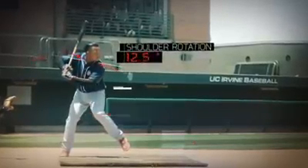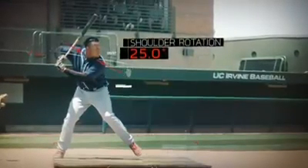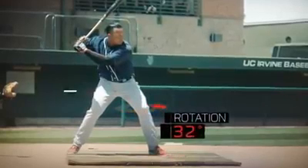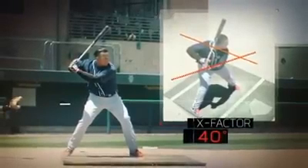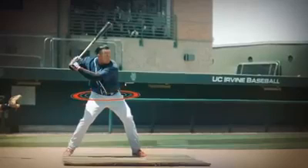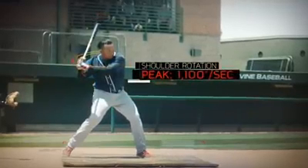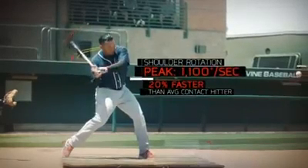Cabrera preloads his swing by twisting his shoulders clockwise 25 degrees at foot strike. The 300 pounds of ground reaction force allows him to twist his front foot, creating a separation of about 40 degrees between the angle of his shoulders and hips. This separation helps Cabrera generate massive torque — led by the hips, his shoulders rotate forward.